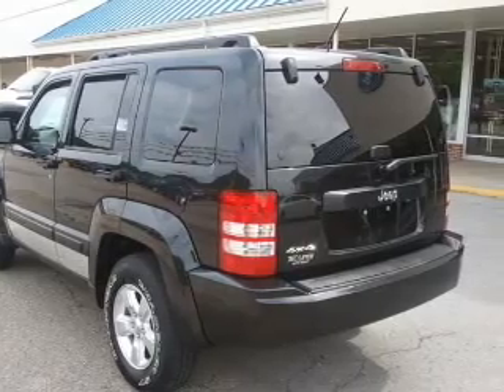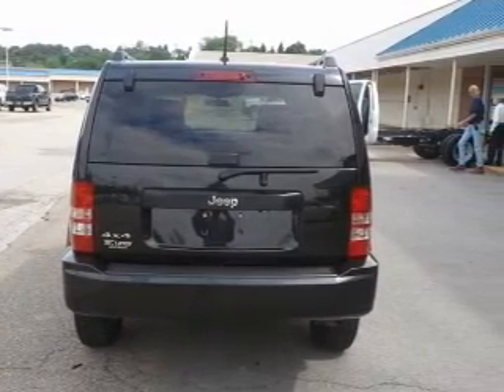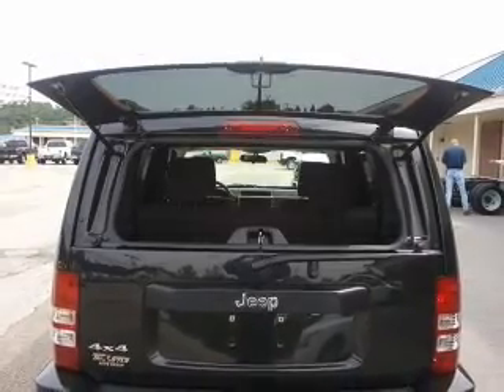Premium wheels lend a distinctive appearance. Anti-lock brakes help you bring your vehicle to a safe stop. And with these notable features, you won't want to miss out on the opportunity to own this amazing ride. Air conditioning,